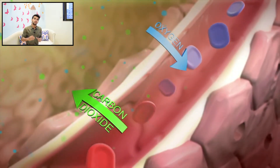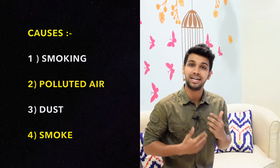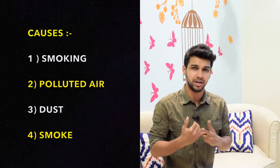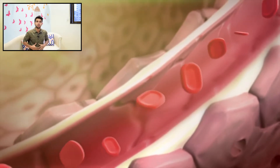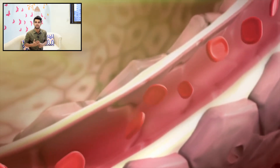Whenever there is a disturbance in the exchange of these gases, there is accumulation of toxins. This could be due to smoking, excess intake of polluted air, dust, or smoke. Because of these factors, toxins accumulate, get mixed into the blood, and since blood is present throughout the body, toxins spread throughout the body as well.